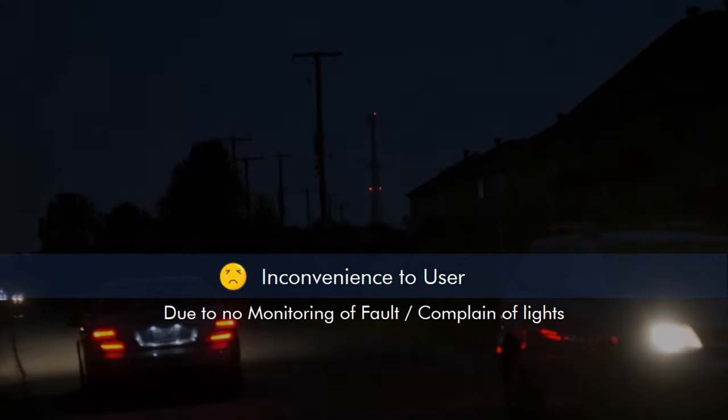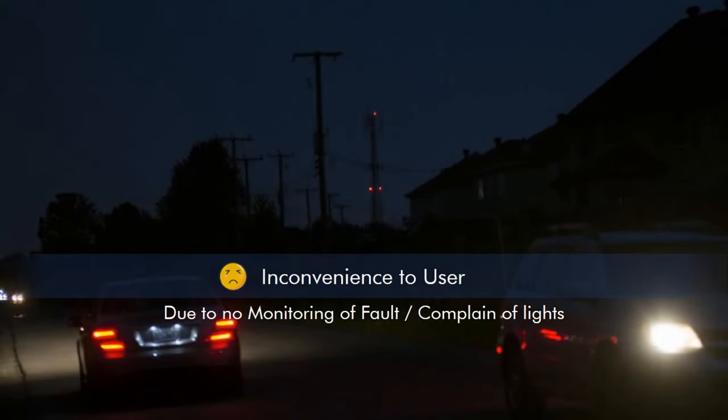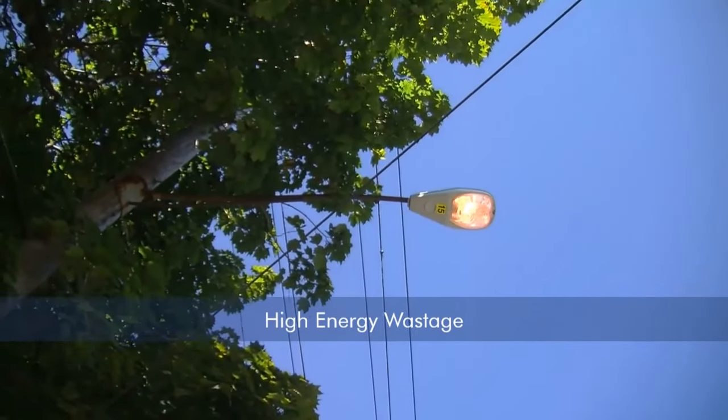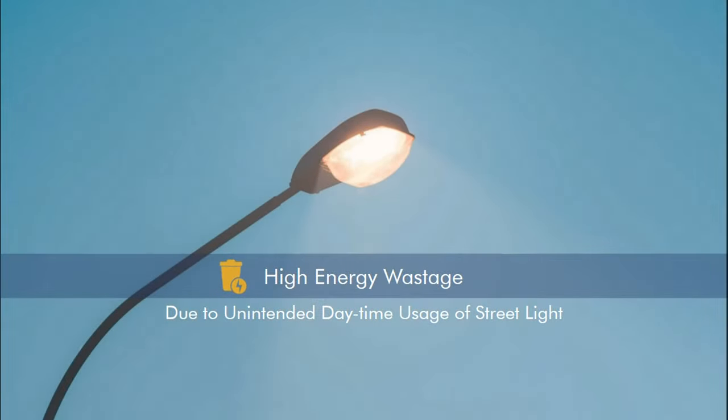Streetlights have been installed for our convenience, but due to unsolved complaints and issues, users are facing problems. Sometimes streetlights remain on during daytime, which leads to wastage of energy.